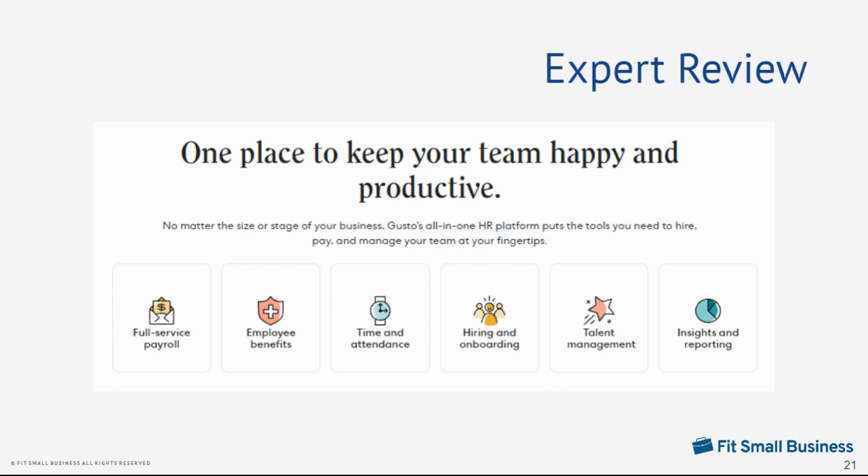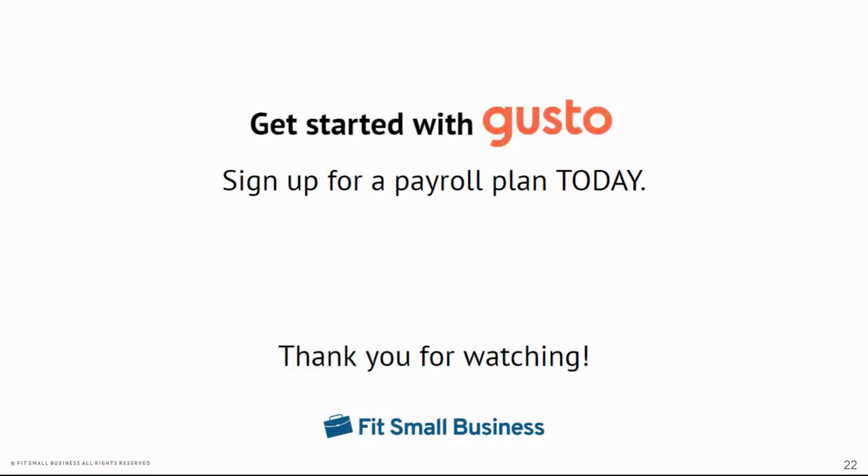In our expert evaluation, we found that Gusto is a great payroll software partner for a wide range of small businesses. It not only handles payroll and payroll taxes, but can also manage essential HR processes like hiring, time tracking, benefits, and performance reviews. Pricing-wise, its payroll plans are affordable, with monthly fees that start at $40 plus $6 per employee. So if you want to automate your payroll processes, sign up for a Gusto plan today.